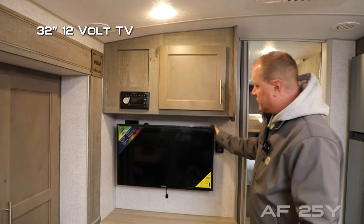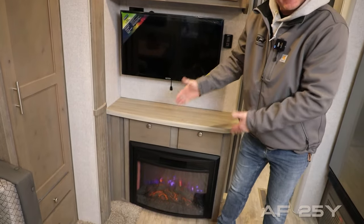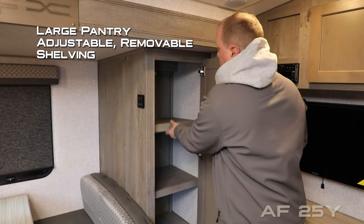The entertainment cabinet features an overhead storage cabinet and an AM/FM Bluetooth-enabled multi-zone stereo, a 32-inch 12-volt TV, and two storage cubbies. Standard configuration is a base cabinet, or you may choose to option in a fireplace.